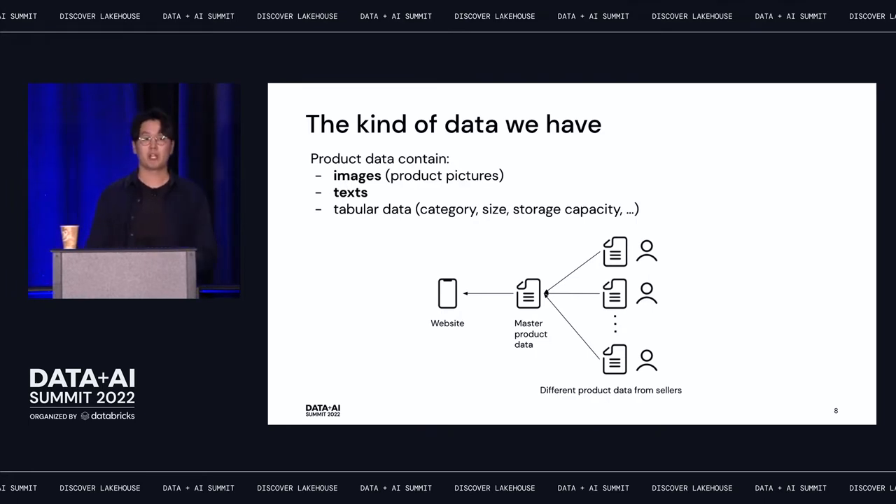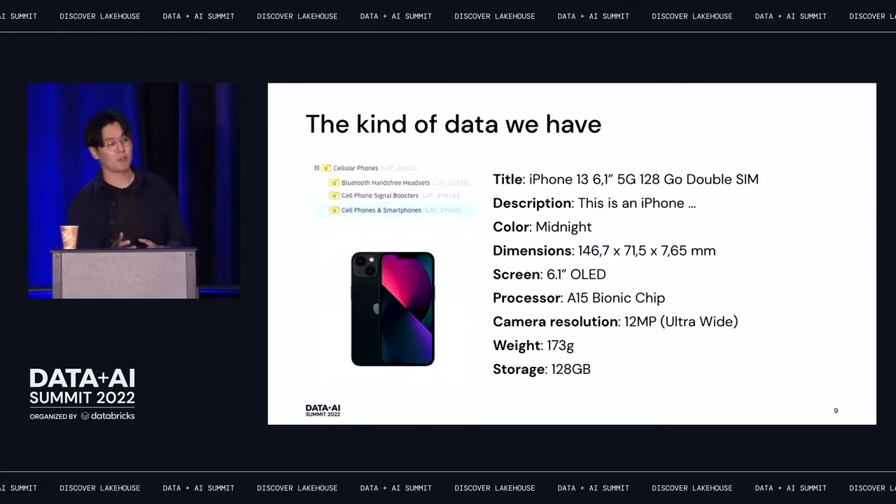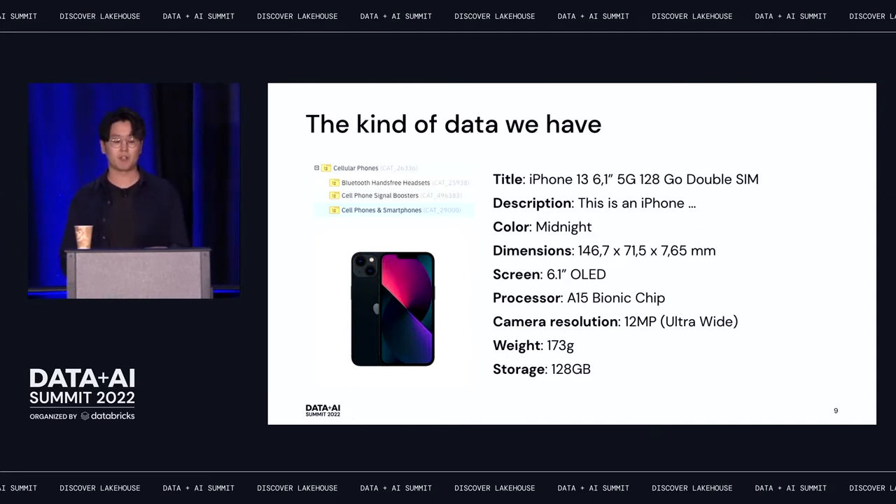Here is a first example of product data. We have an iPhone 13 with complete information: the category (cell phones and smartphones), a product picture, title, description, color, dimensions, screen information, and so on. This product data is really complete and of good quality.